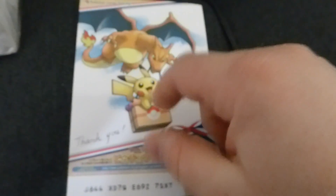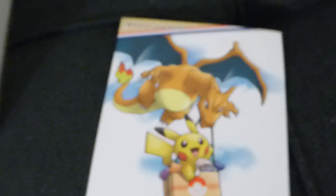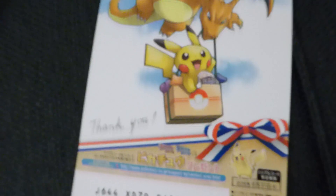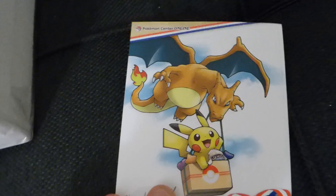You'll notice this design - the Charizard carrying Pikachu - is on a lot of their stuff. That's one of the three official pictures they had done for their online store, and you can see it says 'Pokemon Center Online.' There is an actual Pokemon Center Japan - in fact there are several of them. There's one in Tokyo and about six or seven others throughout Japan. A lot of the official Pokemon merchandise is exclusive to those, but now you can order it online too.